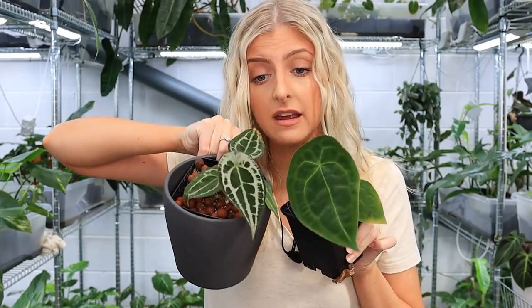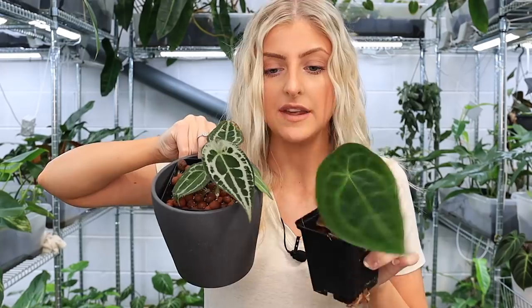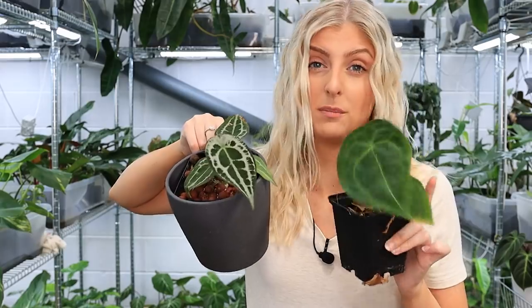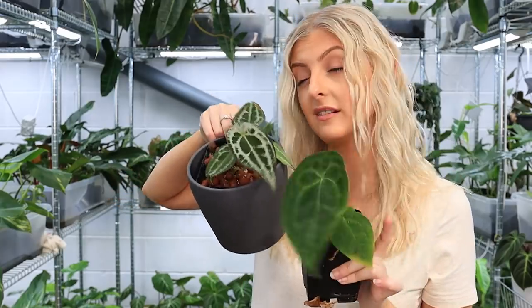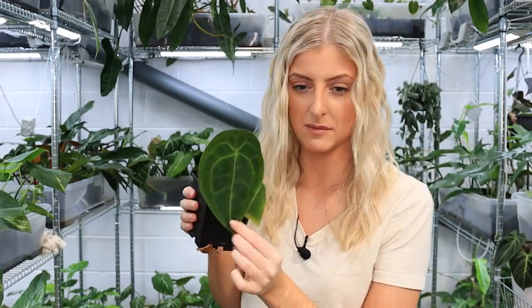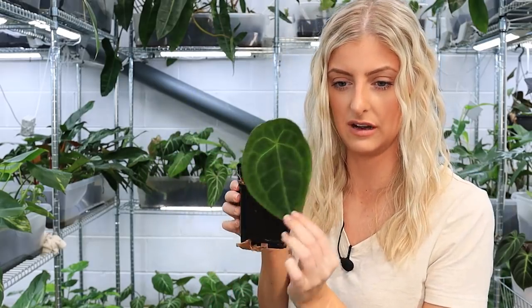I think I featured this green one in my cheap rare house plants video because they're quite affordable. Forgetii in general are quite affordable. Obviously the silver-veined one is going to cost you more because people like it more — it just looks a bit cooler. But seriously, the green one is not to be sniffed at either. I really like this one — it's kind of a favourite over the silver, actually. There's something about plain green that I absolutely love.